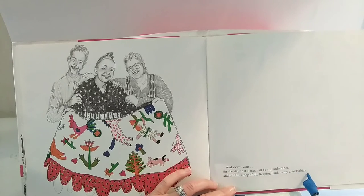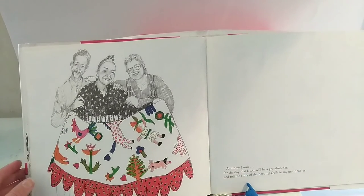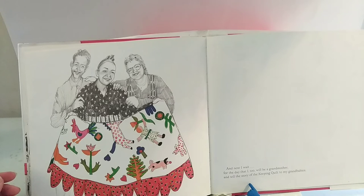And now, I wait for the day that I too will be a grandmother and tell the story of the keeping quilt to my grandbabies. Thanks for joining me. What a beautiful story of tradition. I just want to apologize if I mispronounced any words. But what a beautiful story. Thank you for joining me.